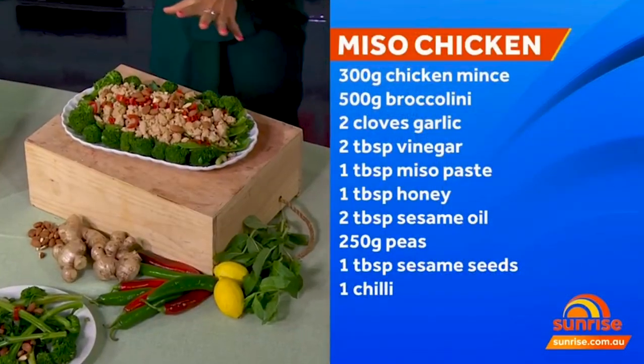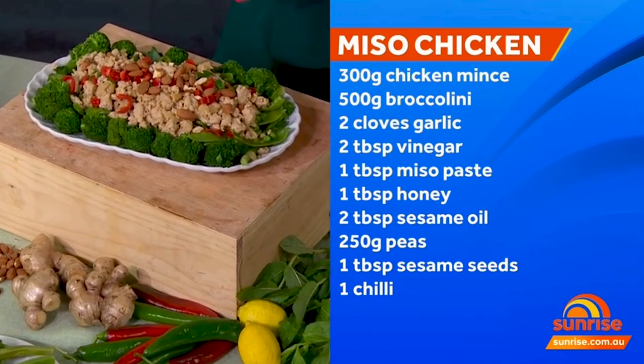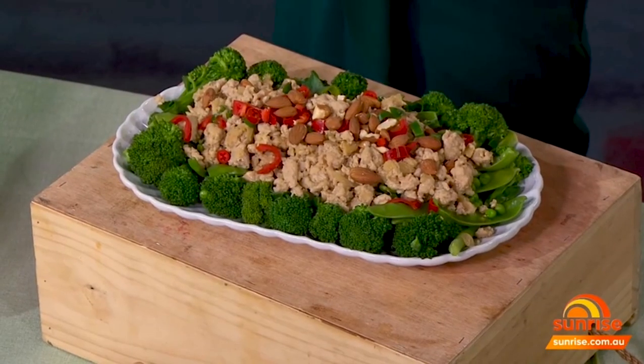Finally, a miso chicken dish — I love this one. It looks aesthetically gorgeous and restaurant-standard but it's really easy to do. There's broccolini on the bottom with chicken mince over the top in a miso broth, which is great for gut health and immunity, plus honey. I've added almonds for omega-3, and chili to boost metabolism. It's a great deconstructed recipe with chicken mince. You can find all those recipes on the Sunrise website.